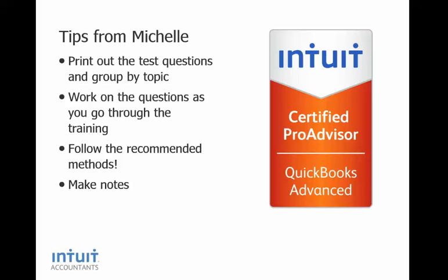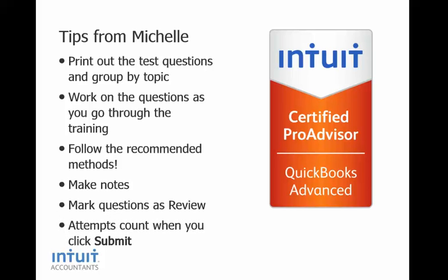Also, in the exam, you can mark questions as review for ones that you want to go back and look at later. Keep in mind, it only counts as an attempt when you actually submit your answers. So you can enter your answers and it doesn't count until you click Submit. Good luck, and I want to hear when you are Advanced Certified.